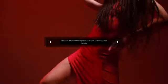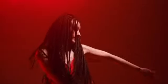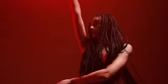Senegalese twists are a popular low maintenance hairstyle for black women. This style is created by twisting two strands of synthetic or human hair around each other to create a rope-like look. The twists can be styled in various ways, from long and loose to short and tight.